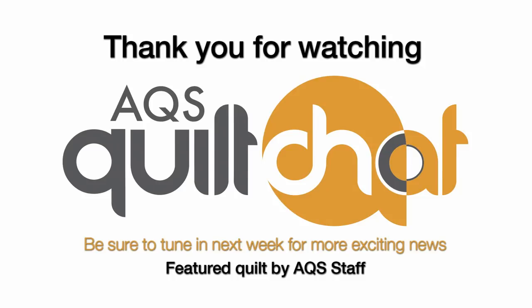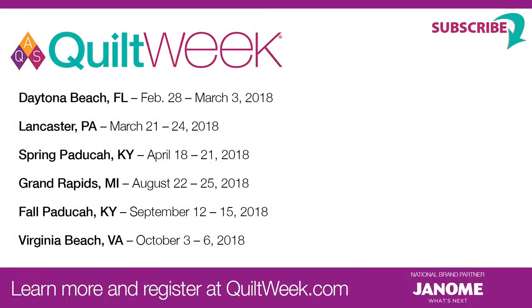Next week we will be coming live from the Daytona Beach Quilt Week. Alan and I will be there, and we'll try to pick some people that we think you'd like to listen to and give you information on what's going on in Daytona Beach. We can't wait to see it — I really look forward to those weeks. We'll see you next week from Daytona Beach. Thank you so much. Bye!